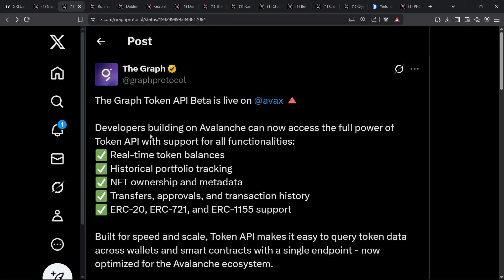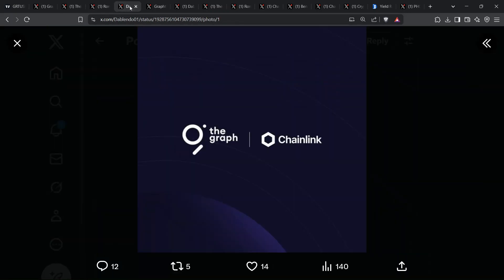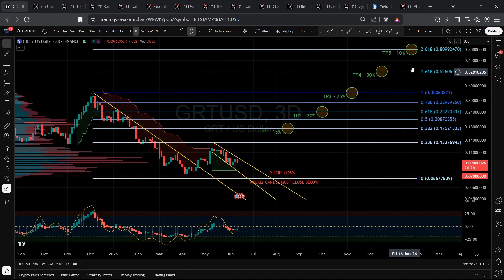Now Avalanche devs get a one-click token API, Ronin Gamers tap instant subgraphs, and Chainlink CCIP is turning GRT into a cross-chain weapon. Meanwhile, our chart is coiling like a spring under a new downtrend line, pointing to five juicy take-profit zones that could send price rocketing toward $0.80.